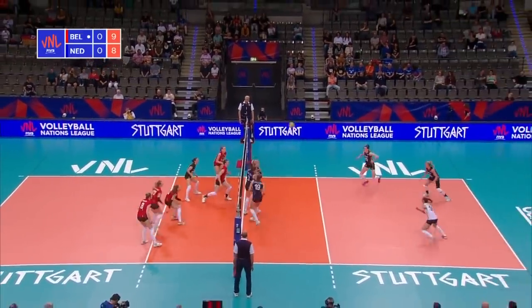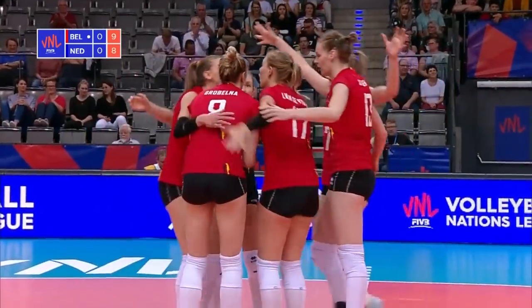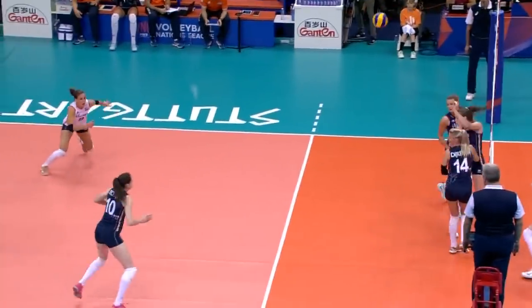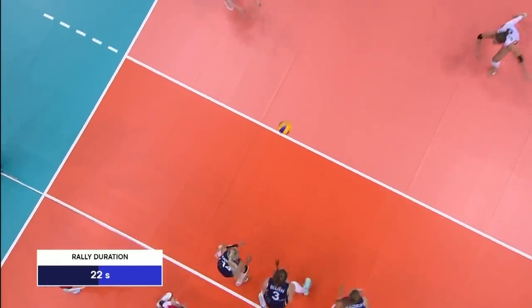Wanderweiber — a back-court attack for Herbots, down onto the floor, and it's 10-9. Starting to find some momentum, Herbots ending that 22-second rally.